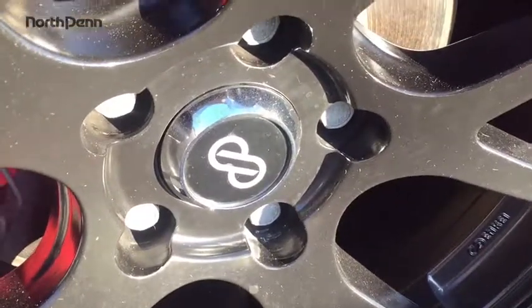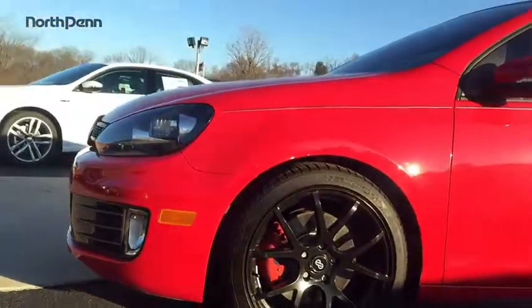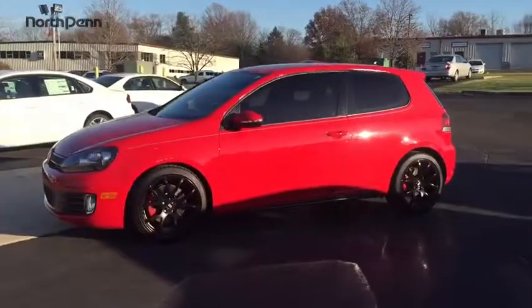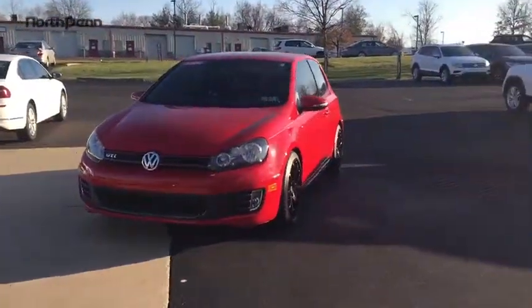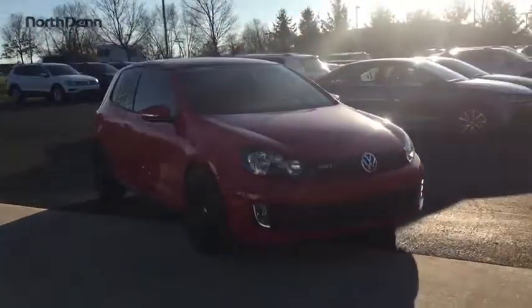The 2012 Volkswagen GTI. This Volkswagen is considered by many to be the hot hatchback. The GTI is available in both two- and four-door models to easily accommodate up to four adults. A decent-sized 15-plus cubic foot trunk is well-shaped and easy to load.